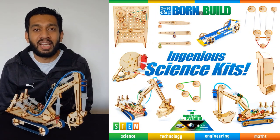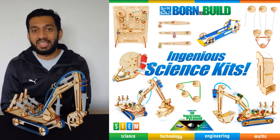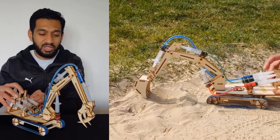I'm Atul Gupta, founder at Born to Build Ideas Limited with a vision of inspiring young children with science subjects — STEM learning, that's science, technology, engineering, and mathematics — who are do-it-yourself science kids.